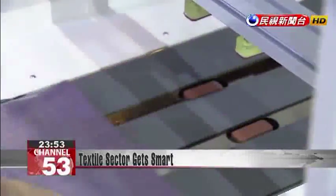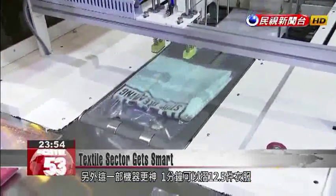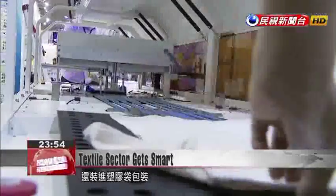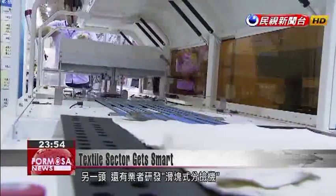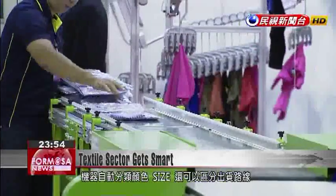There's another machine that's even more amazing. It can fold 12.5 pieces of clothing in a minute and pack them in plastic bags. Another manufacturer has developed an automated sorter that can separate items by color, size, and even their delivery routes.